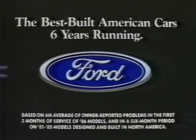This is Escort GT. Have you driven a Ford lately?